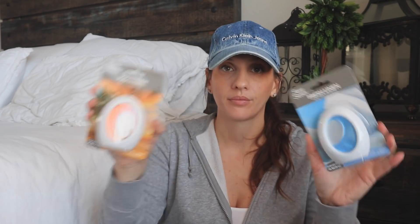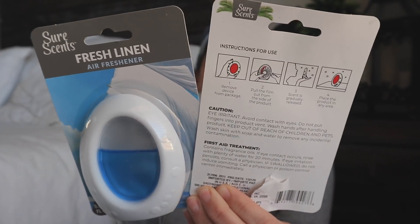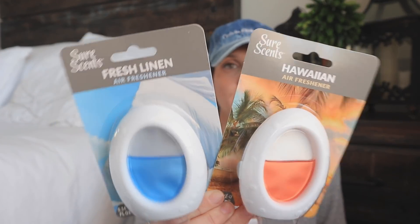I found some more home stuff — these are air fresheners, the kind that just sit on a tabletop, entryway, or shelf. You just peel the back and there you go. Sure Scents is a brand under the Dollar Tree umbrella, so you're going to see a lot of different style products with this gray label. These are new to me — I've never seen them do an air freshener in this format. The Hawaiian and the Fresh Linen scents are ones they've had for years in other formats, and they're actually really good.